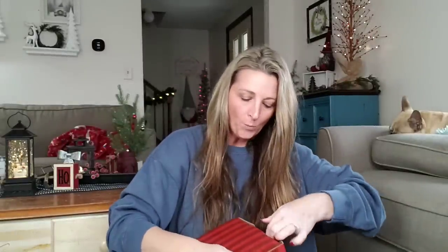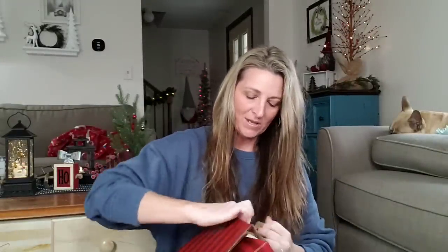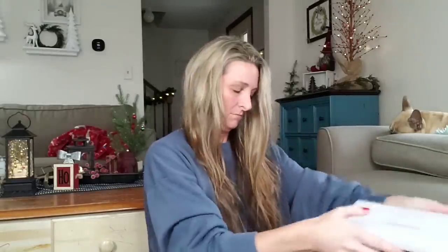I am going to try to open some of this stuff so we can get a better look. We are going to make a huge mess, so I can't wait. Oh my gosh, that is so cute. Look at this cookie jar. Look at that.